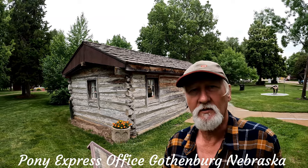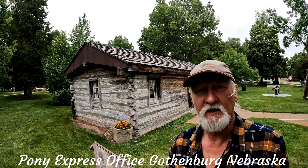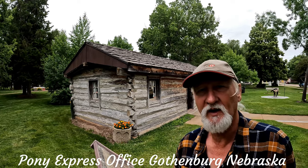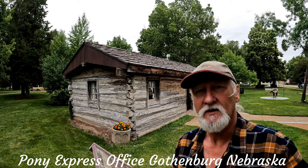So behind me is the original Pony Express office in the area. It was relocated from its original position down here to the park and restored. So let's go and look inside.